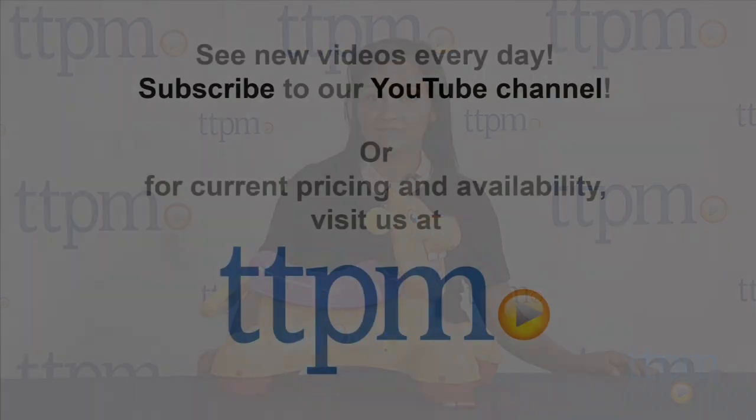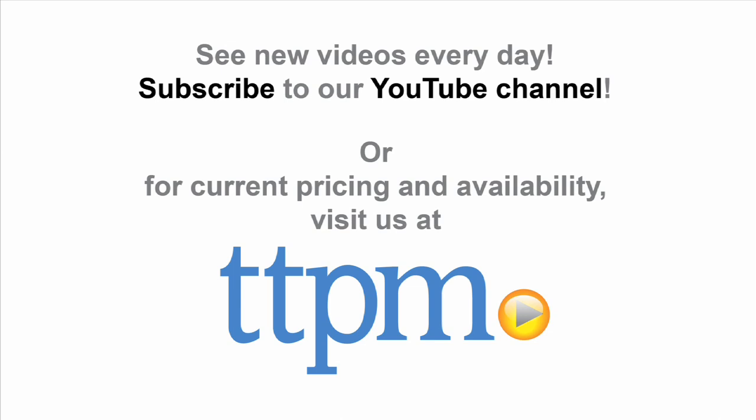For more information, find us at TTPM and make sure to subscribe to our YouTube channel for the latest in toys.